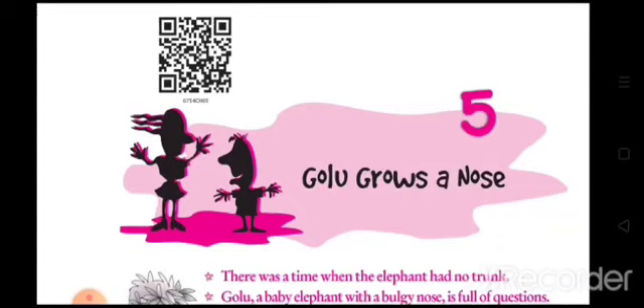The story is also very interesting and totally fictional, defying the principles of science. It revolves around a baby elephant named Golu who had a bulgy nose and no trunk at all. Golu represents the entire elephant species who had no trunk but only a bulgy nose according to Kipling. Later on, due to his curiosity, Golu confronts a crocodile and finally draws out his trunk — and with it, the trunk of the entire species — long, long ago.